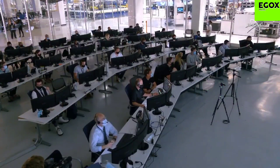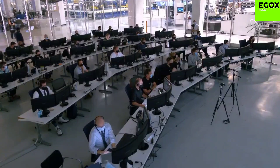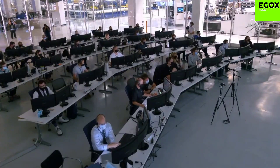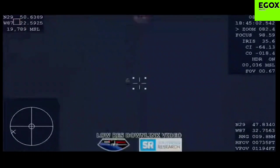Dragon, SpaceX, comm check. Loud and clear? We've got you 5x5 as well, Doug. Looking good — you can expect an automated chute deployment. We have confirmation of deployment of the four main parachutes. We are visual on four chutes out. Four main parachutes deployed. Happy four main.